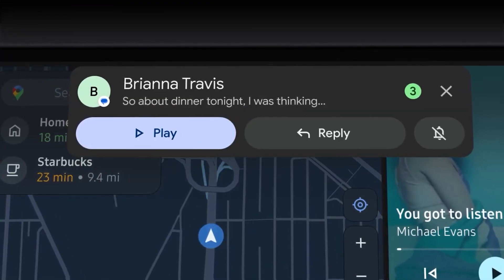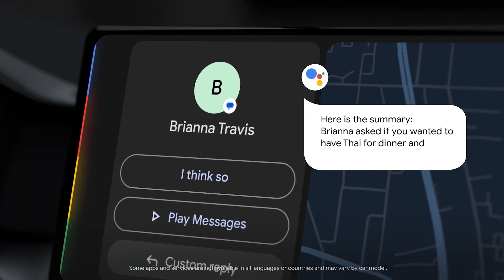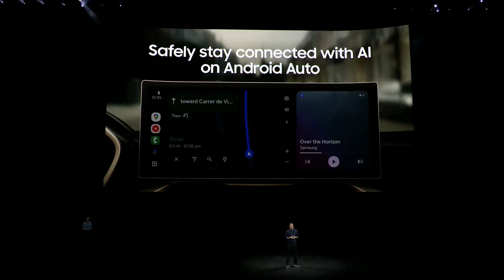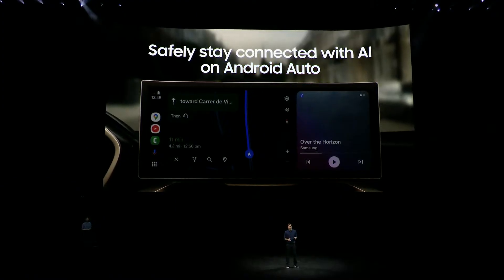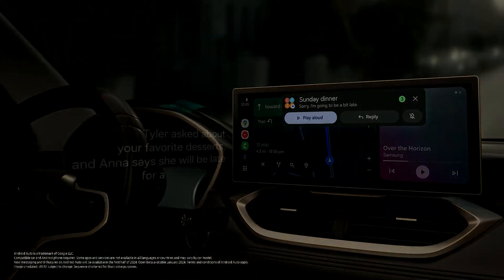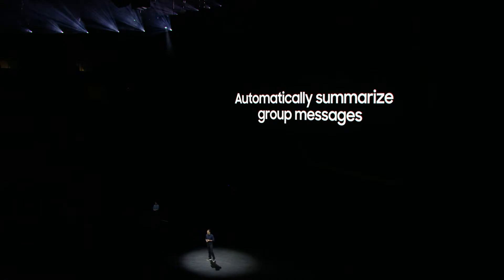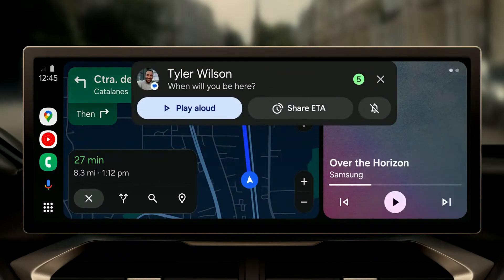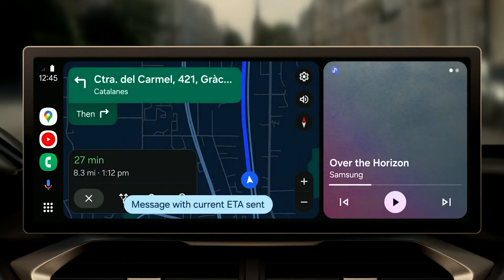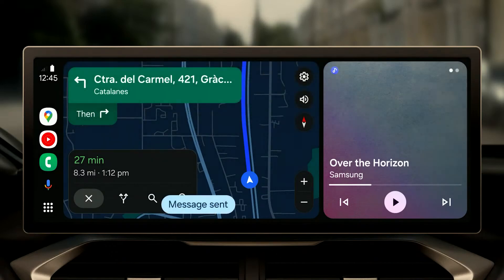Hands-free communication assistant on the road. This one seamlessly integrates with Android Auto, even bringing a touch of One UI's design magic to your car. The assistant is capable of going through your texts and summarizing them for you out loud, so that you don't have to look at your phone or your car's screen. Not only that, but it can offer you suggested actions — you'll be able to pick one from the list and then AI will do the texting while you focus on the road.